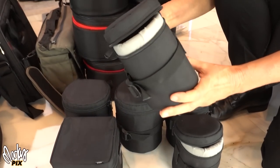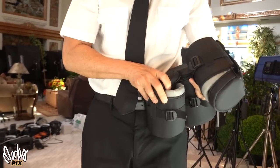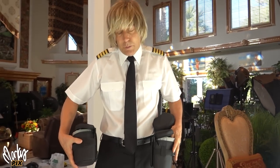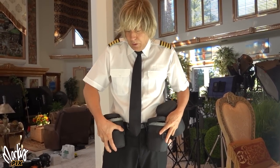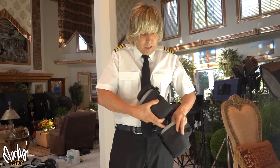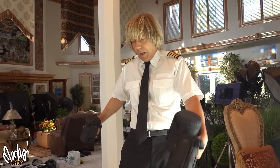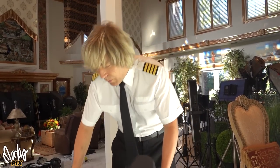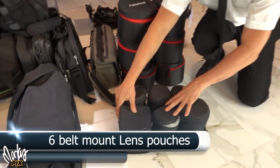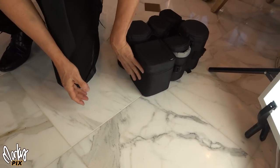Next up, six lens pouches. These are designed to go on a belt. My idea was that I was going to be hiking with all these different lenses on my belt, because the best weight distribution is around your waist. I'd pick the lens I wanted and swap it out. But I never got around to it — I always end up using a big shoulder bag. So here are six lens pouches, including a big square one.